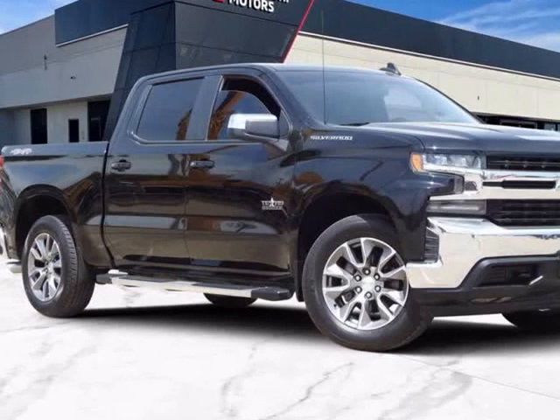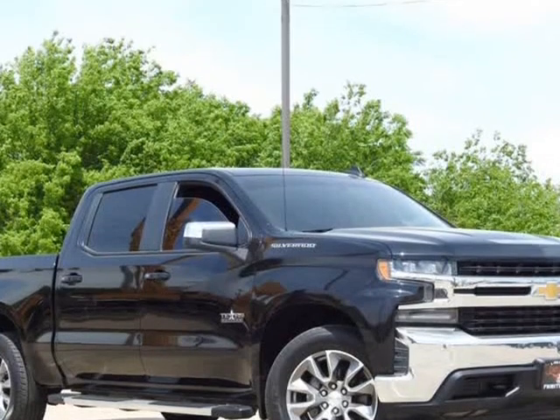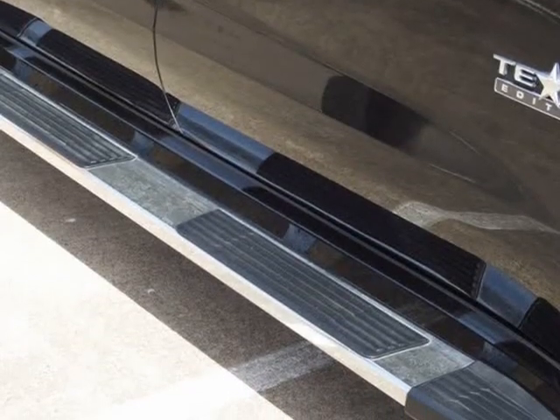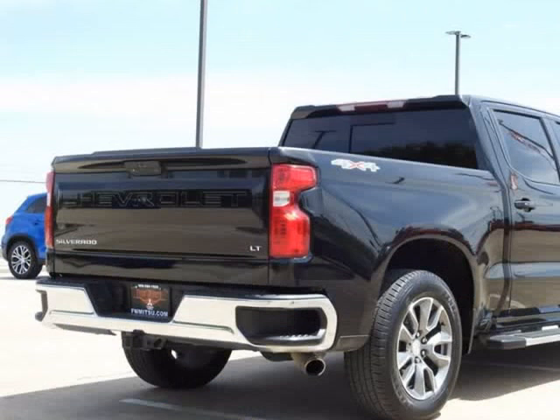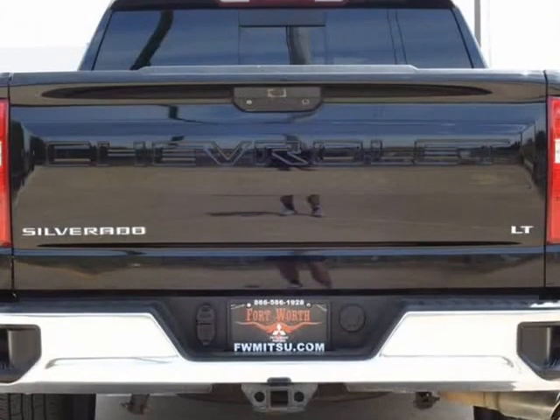This 2019 Chevrolet Silverado 1500 is brought to you by Castaneda Motors. Black Cloth, Black 2019 Chevrolet Silverado 1500 LT Texas Edition, EcoTec3 5.3L V8, 16/22 city/highway MPG, 8-speed automatic, 4WD.